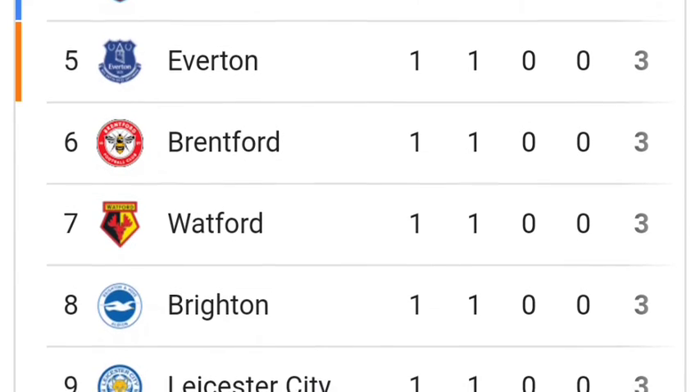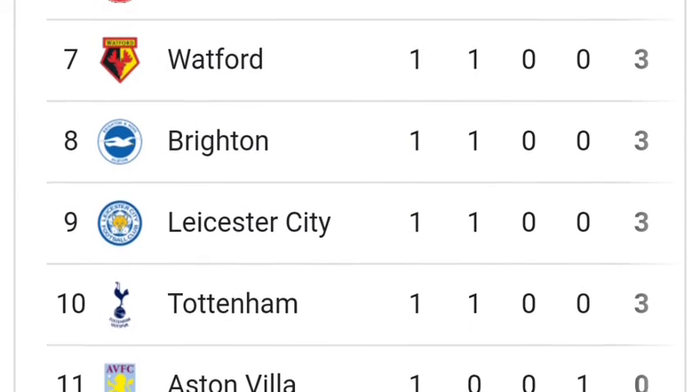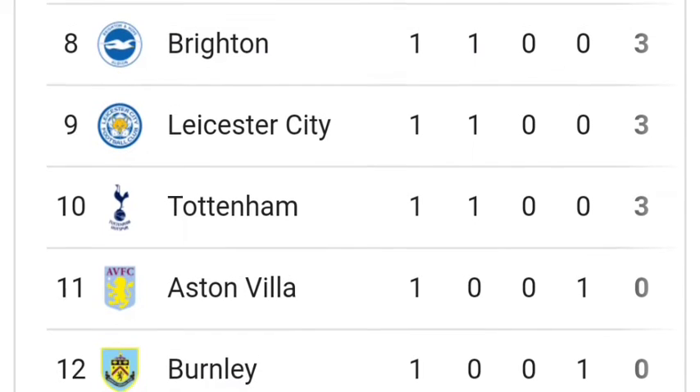Number 6: Brentford with 3 points. Number 7: Watford with 3 points. Number 8: Brighton with 3 points. Number 9: Leicester City with 3 points.